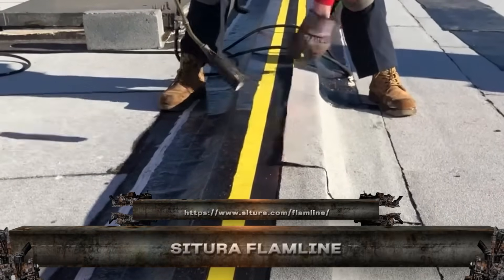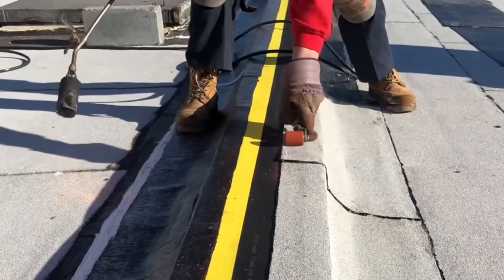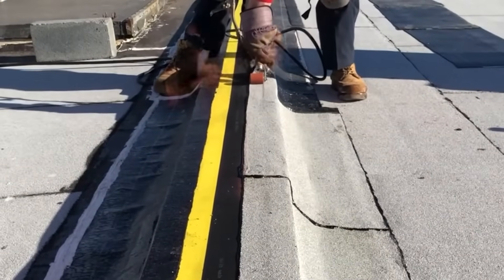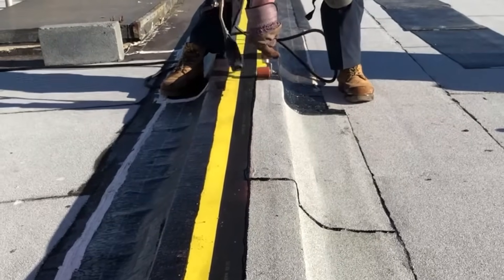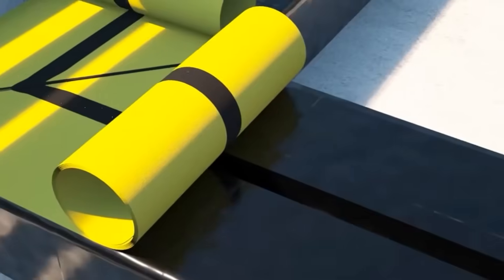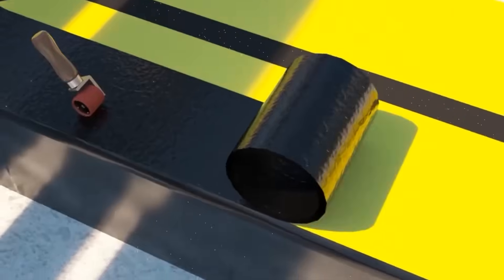Say hello to Satura Flamline, the flexible, watertight expansion joint built to handle heat, pressure, and flame like a pro. Designed for roofs, stadiums, airports, and parking decks, this high-performance joint seals out water and fire while flexing with structural movement. It's tested to withstand extreme temperatures and fire exposure, making it ideal for safety-critical zones.